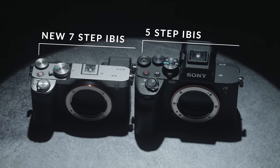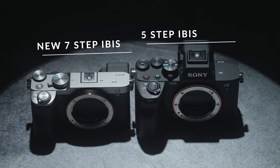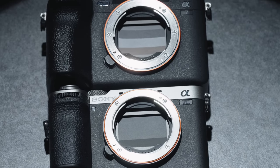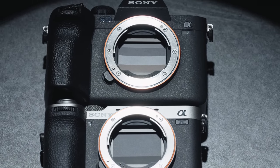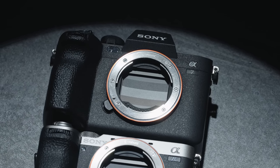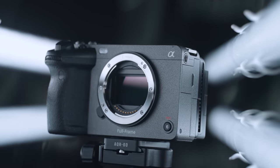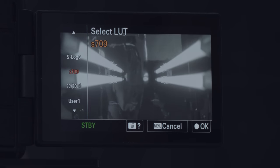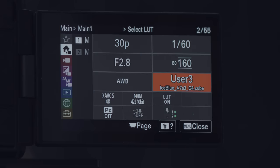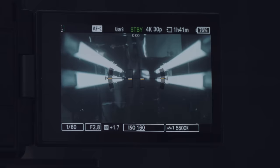You also get an improved IBIS mechanism that now gives you 7-steps versus the old 5-step in the A7 IV. Sony says this is an all-new mechanism. Judging from what I get on the A7R V and its 8-step IBIS, it definitely helps with micro jitters from handheld footage when stationary, and also for handheld side-to-side B-roll shots. Just like the Sony FX3, FX30, A6700, and the ZV-E1, you can now import your own custom LUT, allowing you to preview the final result on the rear screen. I shoot everything in S-Log3, and this really helps me when dialing in my settings and white balance for a specific shot.